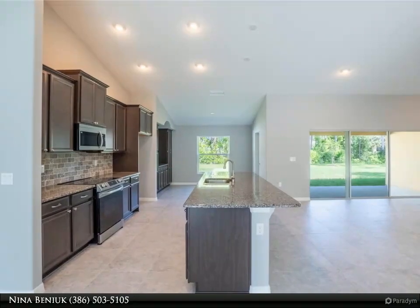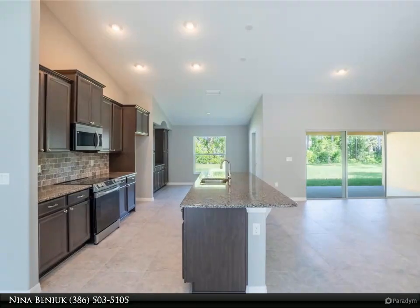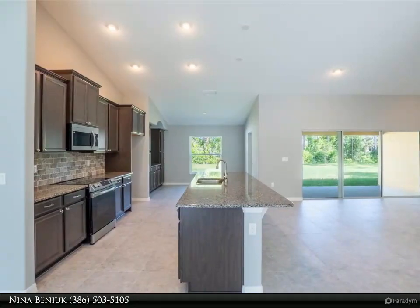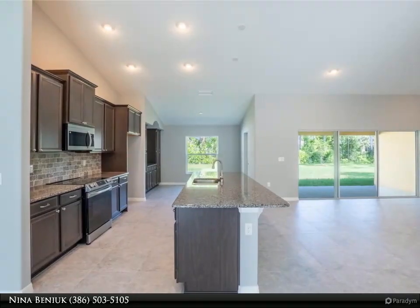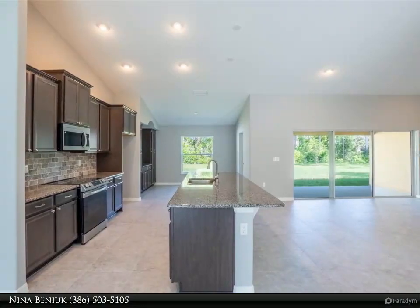The kitchen features quartz countertops, recessed lighting casting a gentle glow over the island bar, designer backsplash, and stainless steel appliances. Stylish hardware and 42-inch cabinets with crown molding extend into the adjacent café, creating a perfect blend of functionality and elegance.